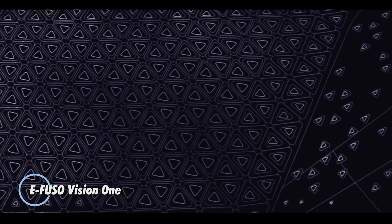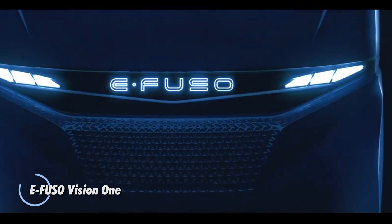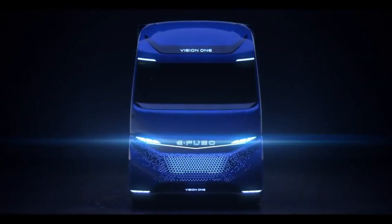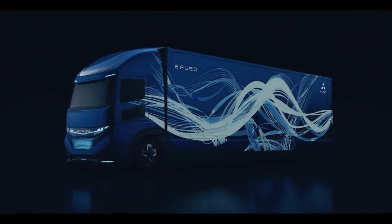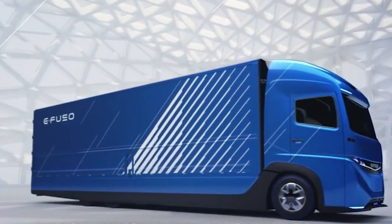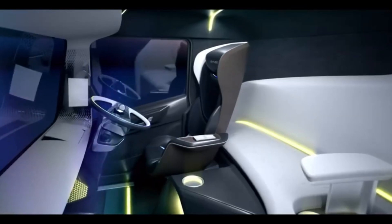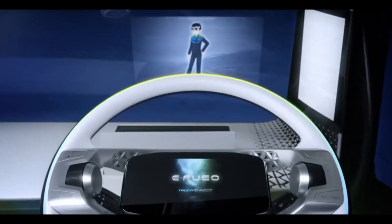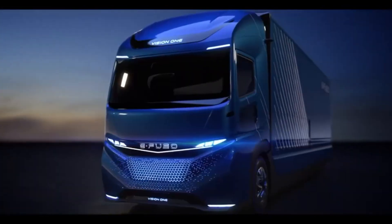The E-Fuso Vision One is an all-electric heavy-duty truck developed by Mitsubishi Fuso, a subsidiary of Daimler Trucks, representing a significant step toward sustainable freight transportation. It boasts a range of approximately 350 kilometers on a single charge, thanks to its powerful 300 kilowatt-hour battery pack. Designed for urban and regional deliveries, it can handle a payload of up to 11 tons, making it a viable alternative to conventional diesel trucks.